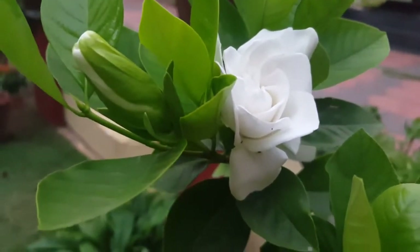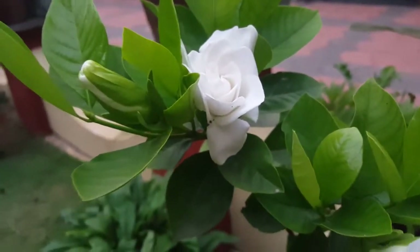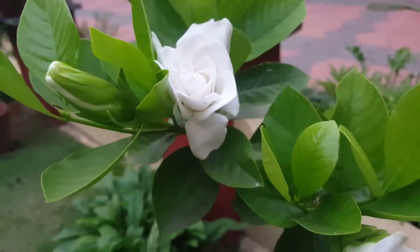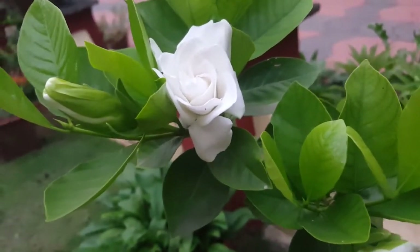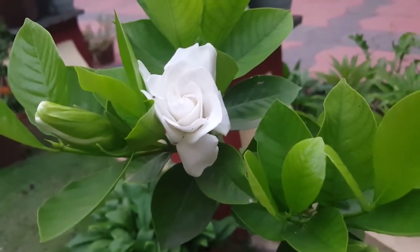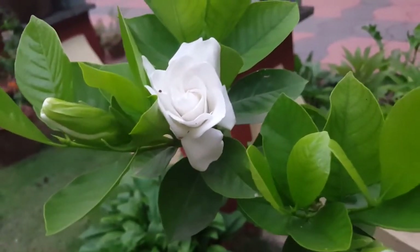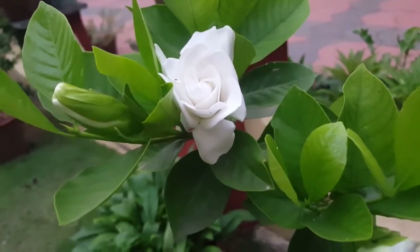The buds were there in green for more than a month and I was waiting for them to bloom, but they took their own time. I don't know if that's how long it normally takes — I'll have to watch out for the other buds and I'll give an update. So that is about the flowering.